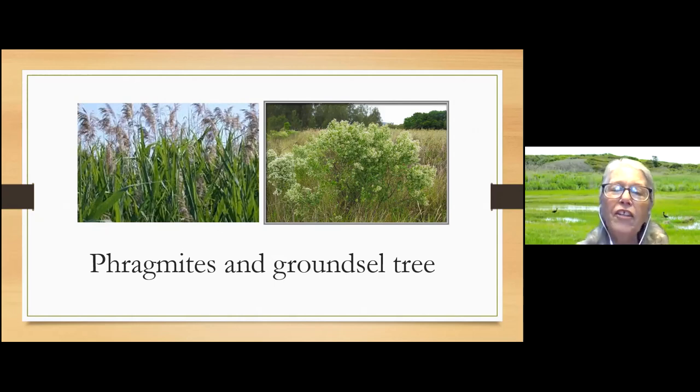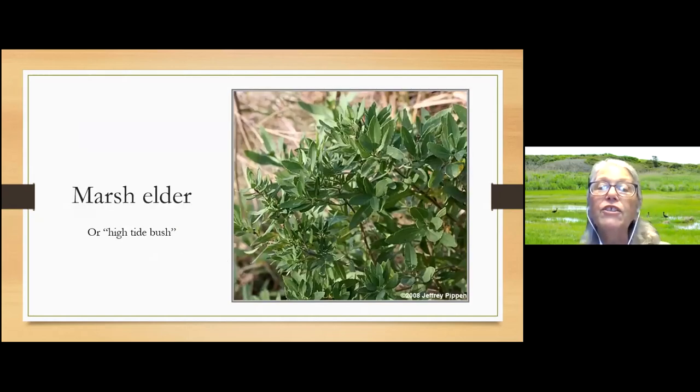Phragmites on the left is the European common reed — there is a native variety, but most was brought over from Europe in early days as a land break, planted in areas where nothing else would grow. Another plant we see is a groundsel tree, a salt-tolerant shrub that can't live where the tide drowns its roots twice a day. And marsh elder, also called high tide bush — it grows exactly where the high tide reaches and is salt tolerant, though not quite as much as the grasses. You may see these growing around your neighborhood if you live in the Mastic-Shirley area.